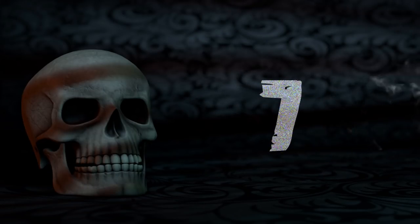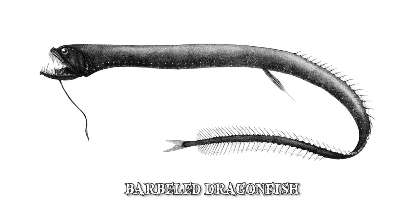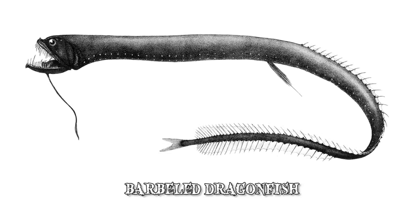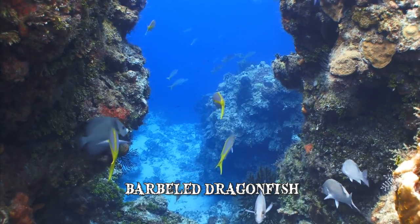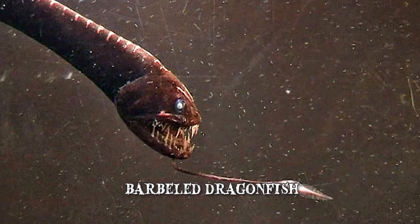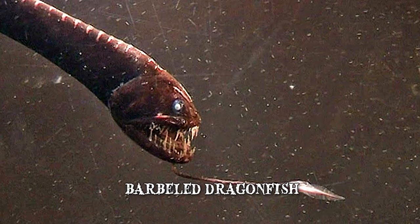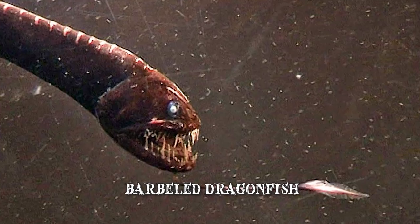Number 7: Barbeled Dragonfish. The Barbeled Dragonfish is the best-known species of deep-sea dragonfish and it belongs to the Stomiidae family. It lives in the depths of the Atlantic Ocean where light does not reach and plant life is absent. The Barbeled dragonfish produce light through organs called photophores, and their skeletons are adapted to life in the deep ocean.